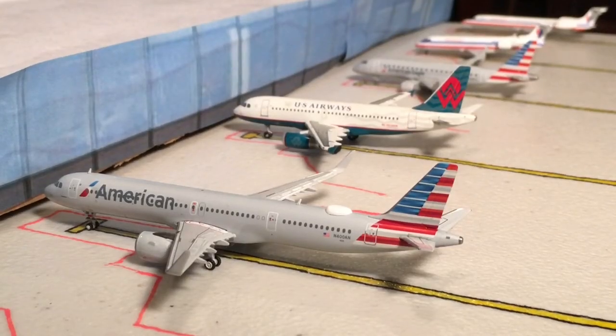Hello everyone and welcome back to another video. This airport update is probably one of the biggest airport updates in recent channel history. I really hope this gets a good amount of views because there's a lot. We have two new models, a brand new airport, now my biggest airport. We got like 30 routes, a bunch of stuff is happening. I'm really excited.